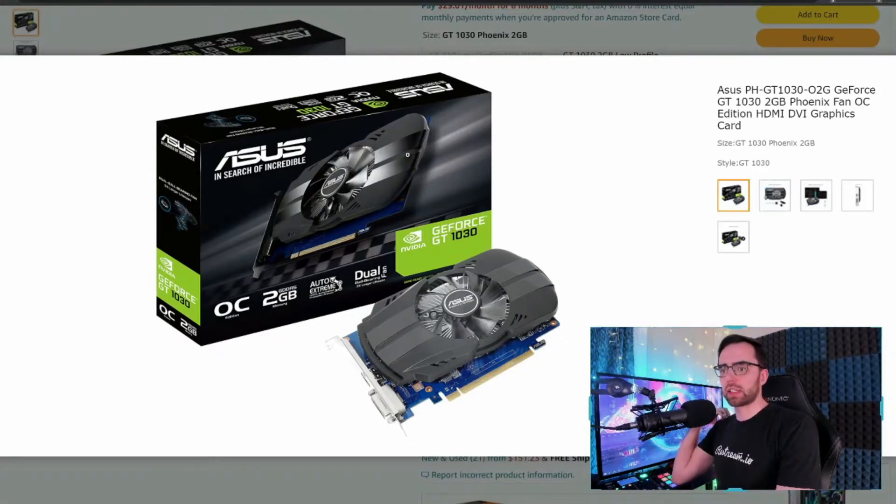This is the Asus GeForce GT 1030 2 gigabyte Phoenix Fan OC Edition HDMI DVI graphics card.